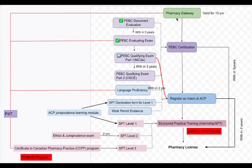After Pharmacy Gateway, you will go for document evaluation where you send all your degree transcripts and other documents to PEBC to get evaluated. Once you get the letter confirming your documents are successfully evaluated, you will have five years to pass the evaluating exam.